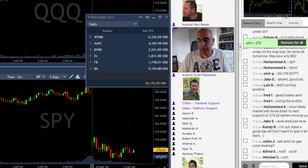Traders, what I would like to talk about today is the relationship between the S&P and the NASDAQ, and I'm going to summarize my trading session today right now.